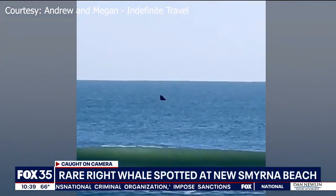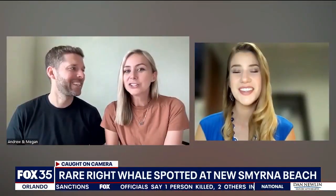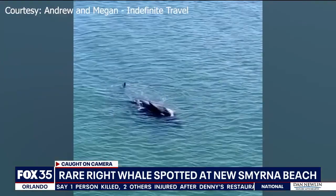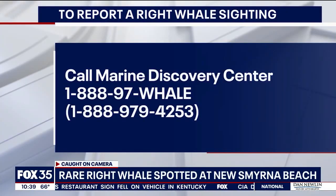Johnston and Seamans immediately thought to whip out their camera and they are so thankful they got that video. I've watched it so many times and I'm just like, this is spectacular. The Marine Discovery Center tracks and studies right whales. If you spot one, the center asks that you call them at 1-888-97-WHALE. Marie Edinger, Fox 35 News.